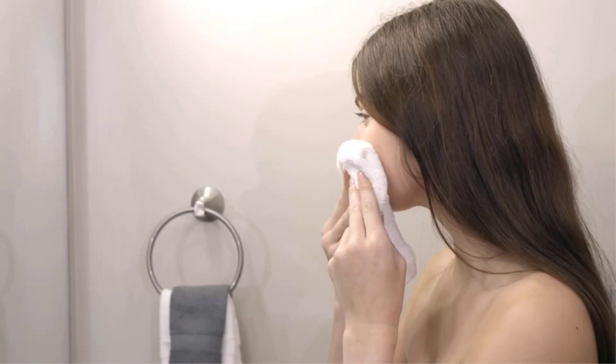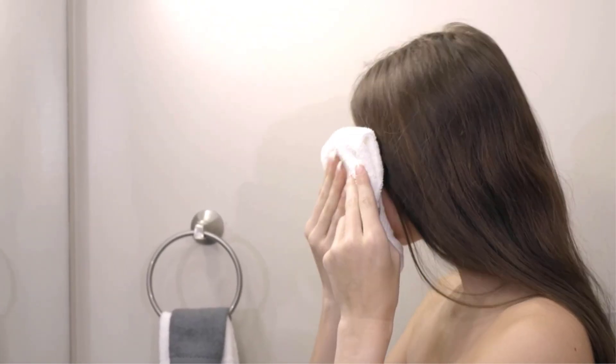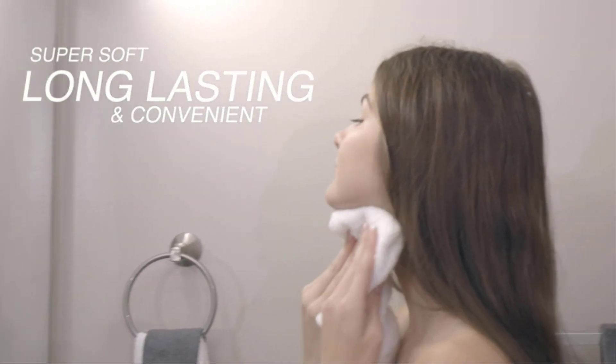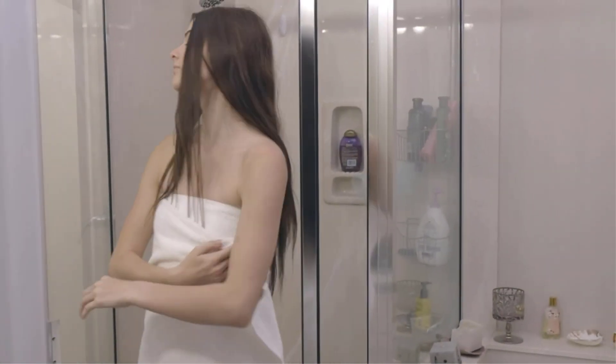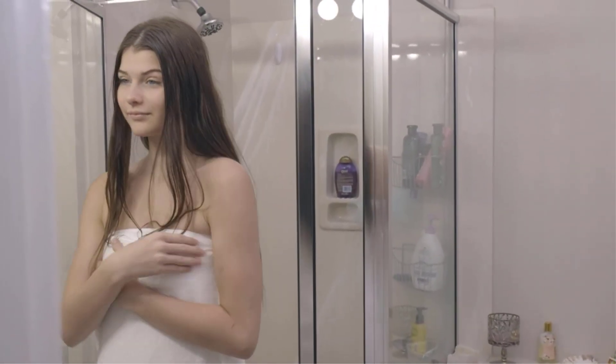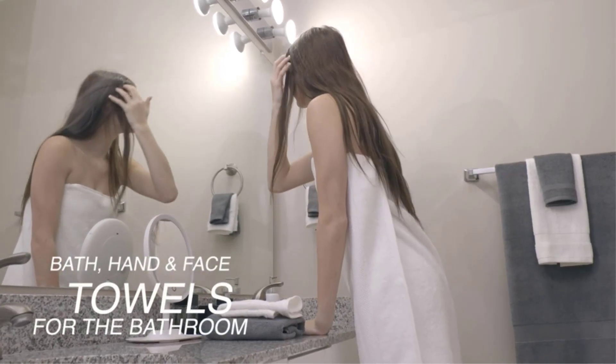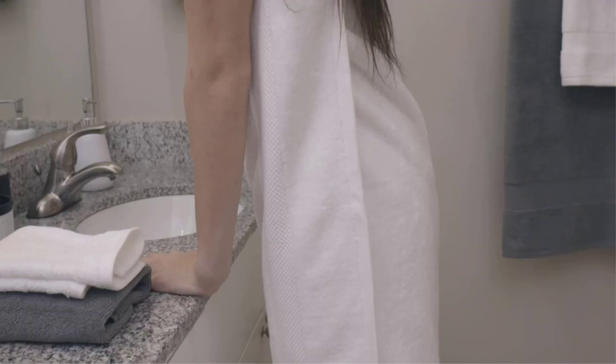Each towel is spun from 100% combed cotton — soft, durable, quick dry, and wonderfully absorbent. It is more absorbent than any Turkish cotton towel. Wrap into blissful luxury at the end of a long day or at the start of a new one — you deserve a little luxury. Transform your home into a sanctuary and your bathroom into a mini spa with deliciously soft, comfy, elegant towels.